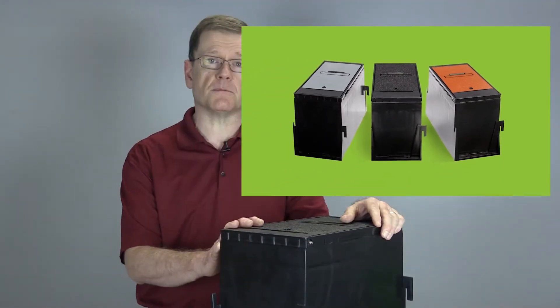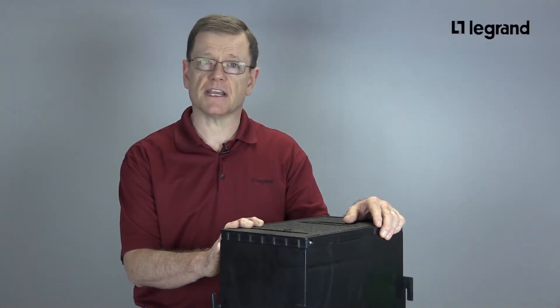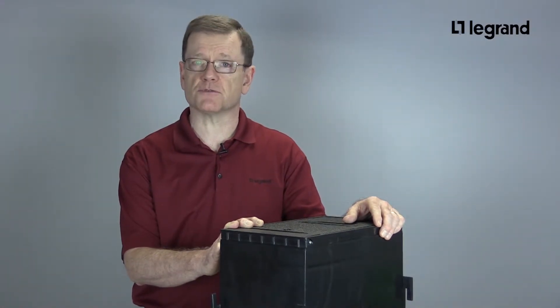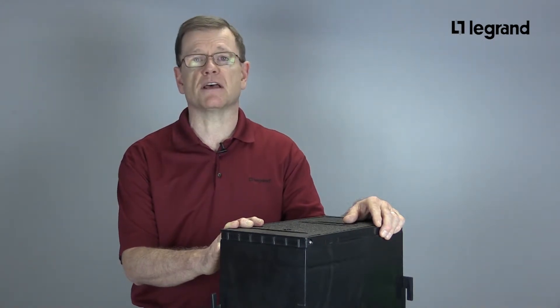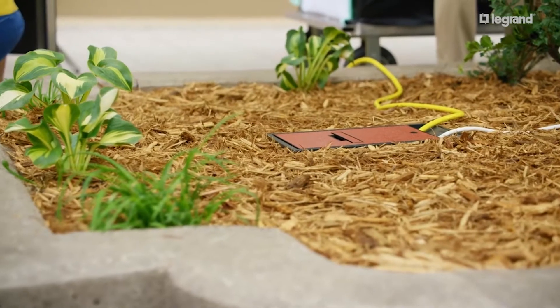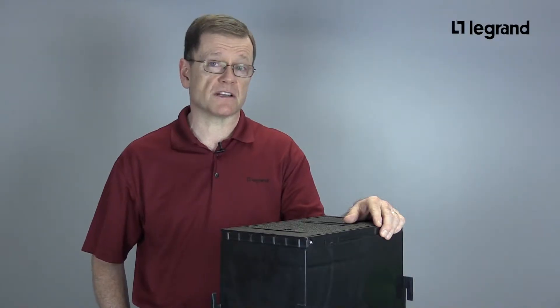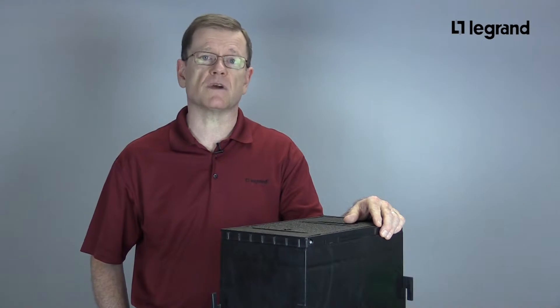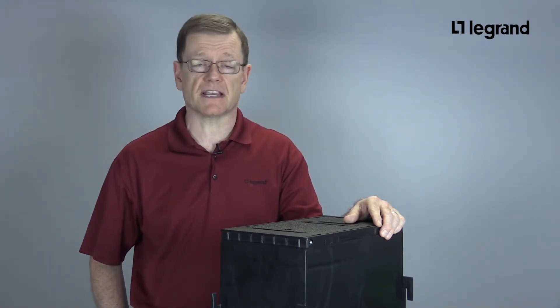This product is available in three natural finishes: black, brown, and gray. It installs flush with the ground to reduce trip hazards and seamlessly blends into any variety of outdoor surfaces such as mulch, grass, concrete, pavers, and more. It's available in single or two-circuit versions as well as in multiple power and low-voltage configurations to meet the needs of any installation.